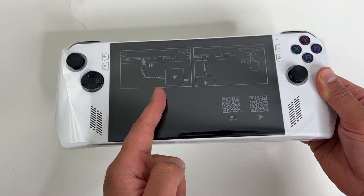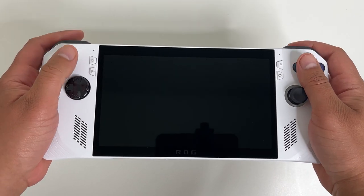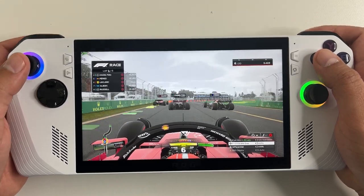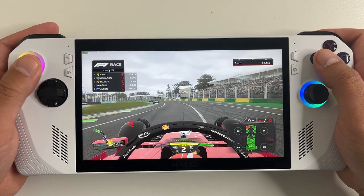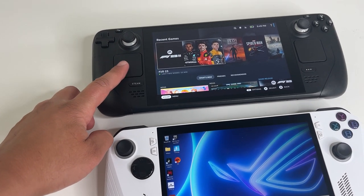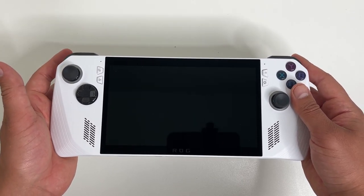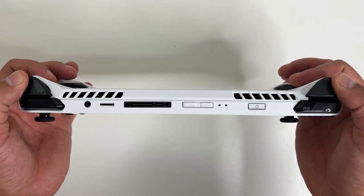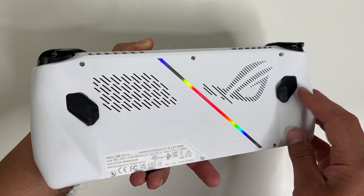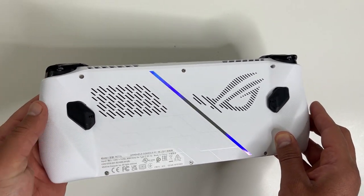The very first thing you need to do with your Ally is charge it before you even turn it on — it says that right on the packaging. My first impressions of the console: I like the build quality, it feels solid and looks good. The design is sleeker compared to the Steam Deck, and it feels smaller and lighter. The Steam Deck had touch pads which were just useless for me — this doesn't have them, giving more room for the gamepad controls. Those gamepad controls feel more ergonomic than the Steam Deck's. The back looks cool with a colored strip and programmable macro buttons.